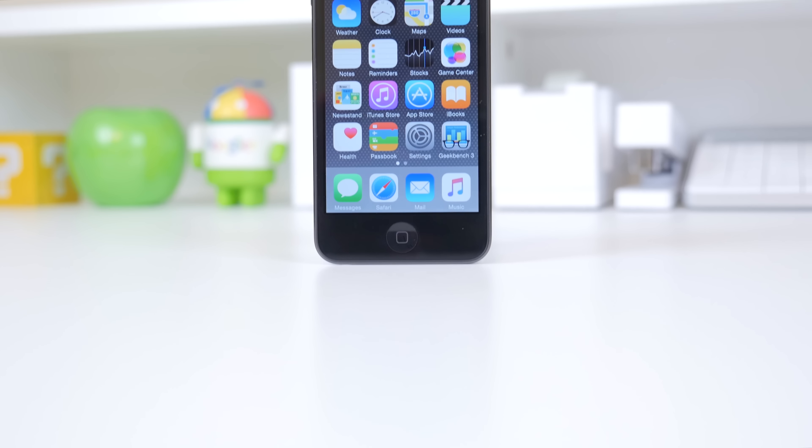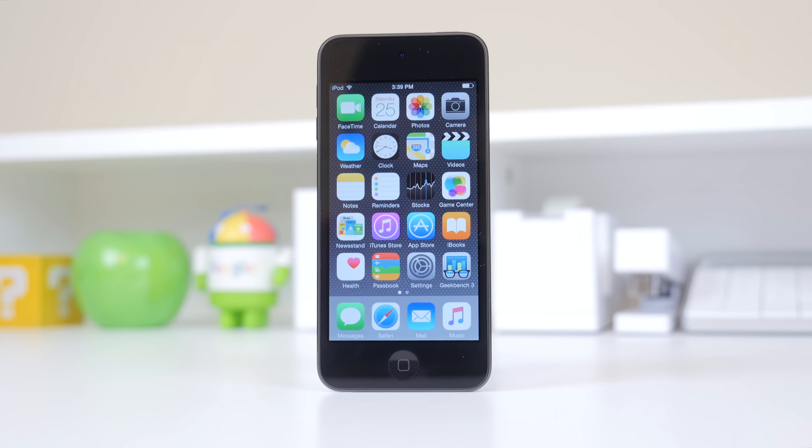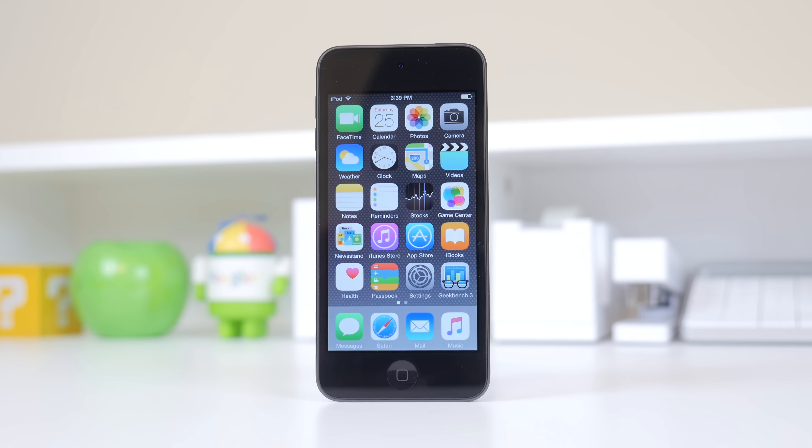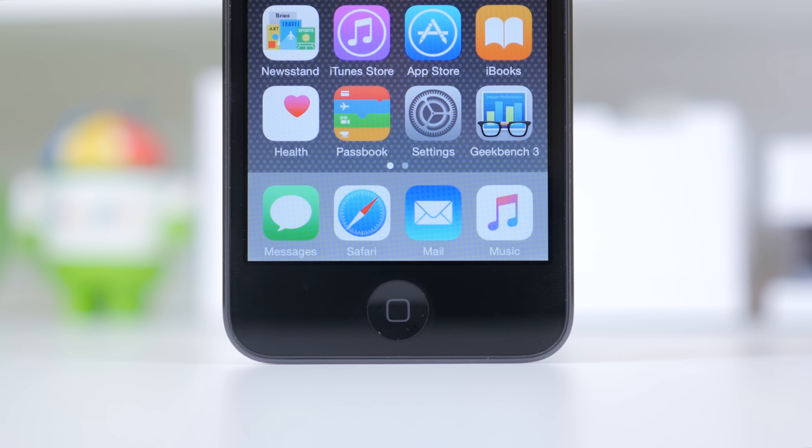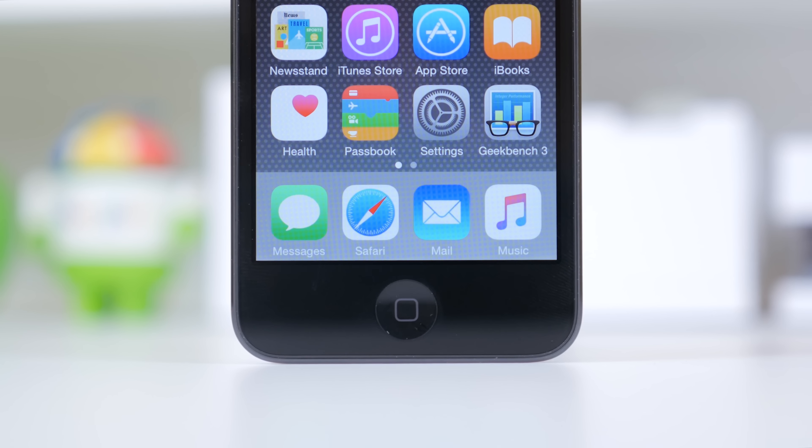Like I mentioned at the start of the video, you have the same 4-inch retina display with a 1136x640 resolution and a PPI of 326. The iPod Touch measures in at 4.86 inches tall, 2.31 inches wide, and 6.1mm thick.